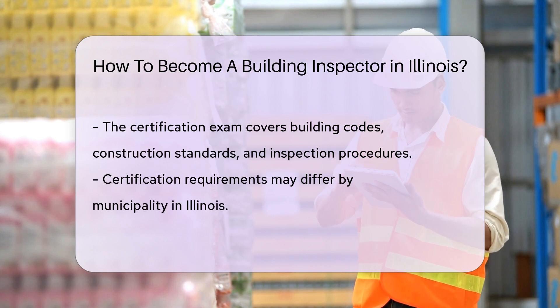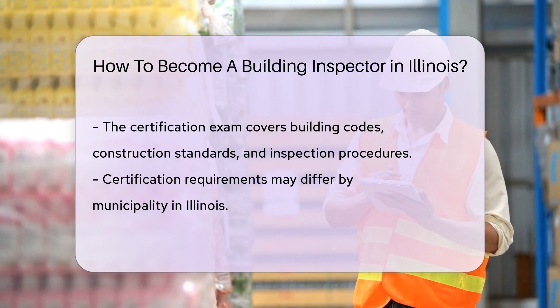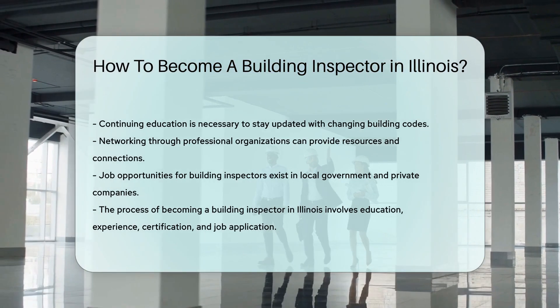Continuing education is part of the game. Building codes change, and keeping up to date is a must for a building inspector. Networking can open doors — joining professional organizations can provide valuable resources and connections.